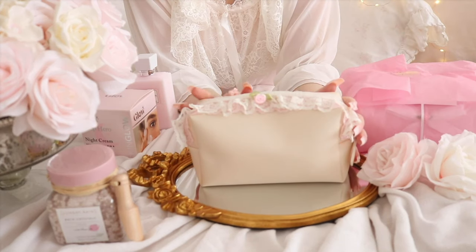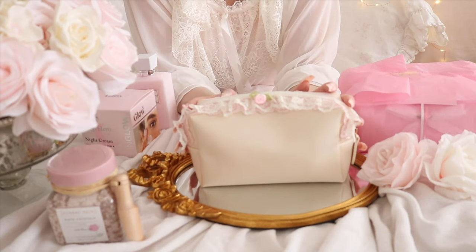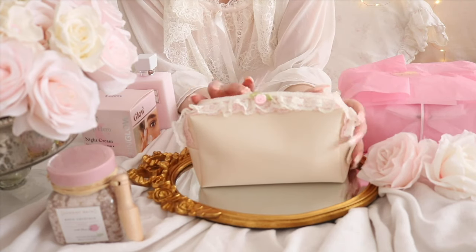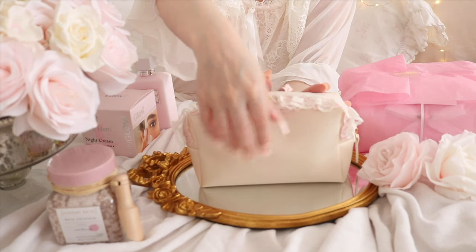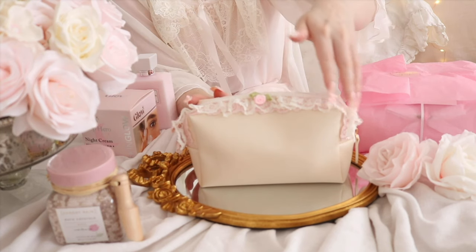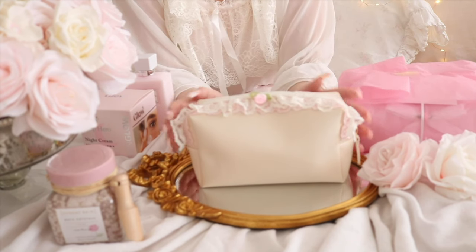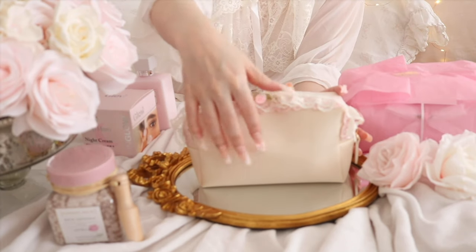I've been wanting a coquette shabby chic makeup bag for quite some time but I couldn't really find the right one. So with my birthday, I decided to make my own. I found this little bag from Etsy and I thought it was so pretty. I love the fabric. To make it coquette, I added a little rosette, some ruffled white lace, some pink lace, and I thought it turned out so pretty. I kind of DIY'd my own little coquette makeup bag.